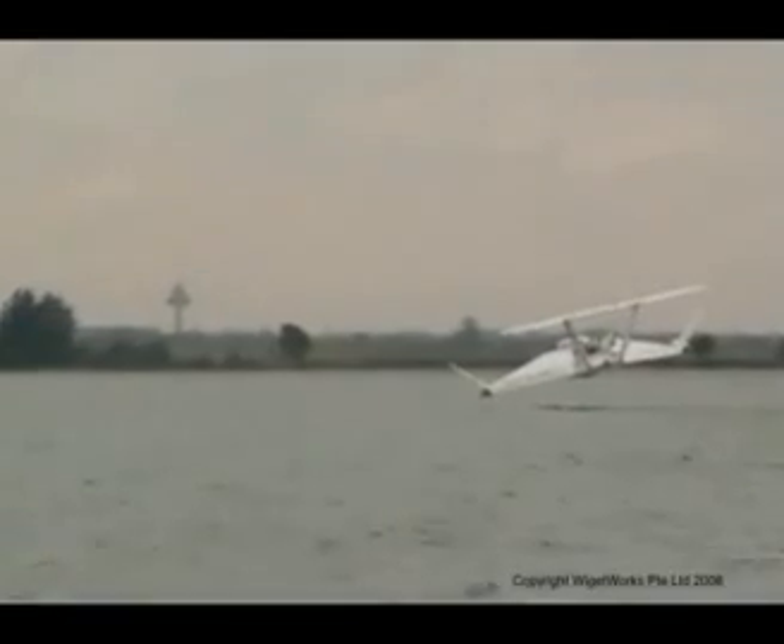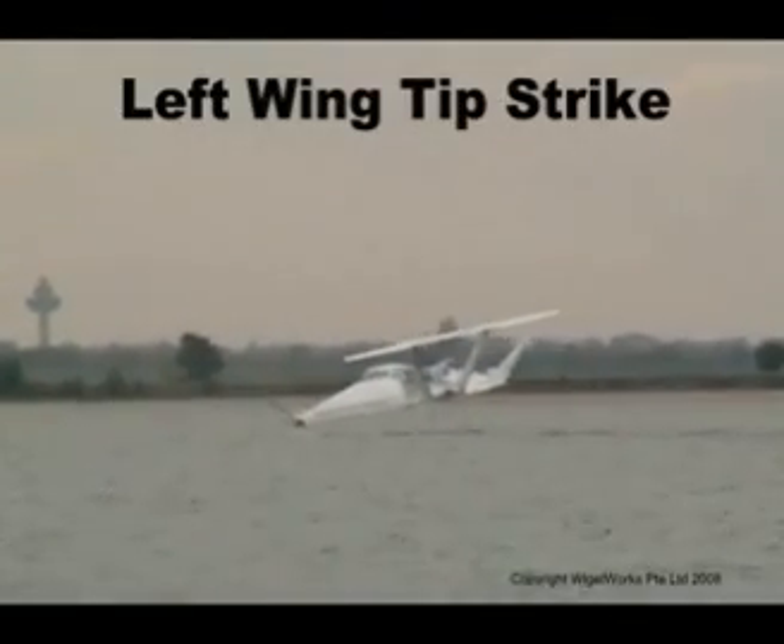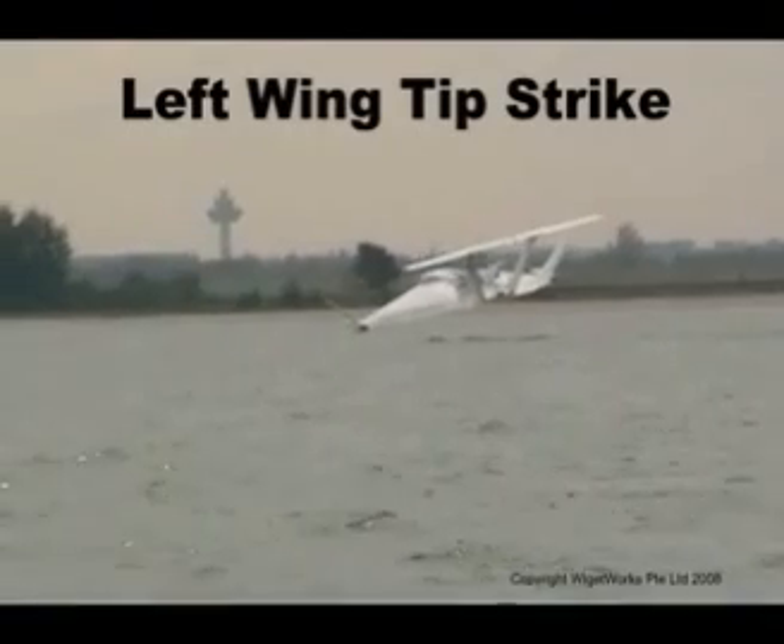The AF-8 design is inherently stable, and contact with water with either its wingtips or hull has no effect on flight stability, as shown in the video.